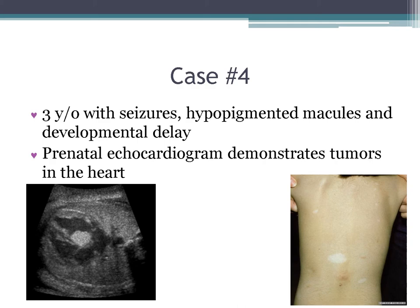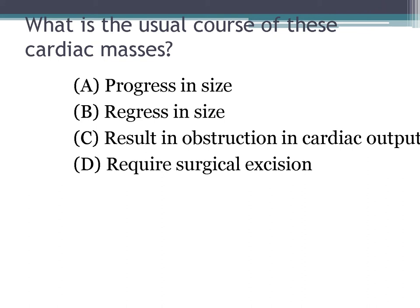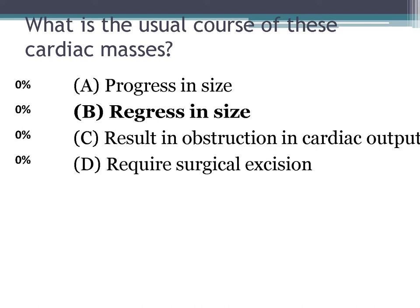Case five: a three-year-old with seizures, hypopigmented macules, and developmental delay. The prenatal echo shows a tumor in the heart, and on the right you can see a hypopigmented macule. This is a close-up image of the cardiac tumor. A third-order question: what is the usual course of these cardiac masses? The answer is B — they tend to regress in size, partly because the heart grows while the mass stays the same, and partly because the tumor itself is shrinking.